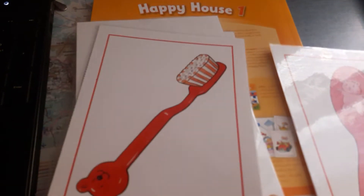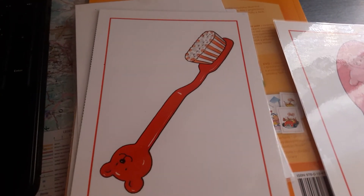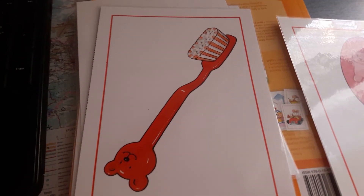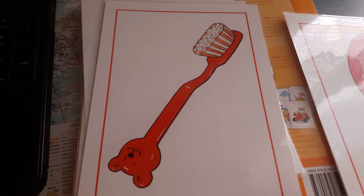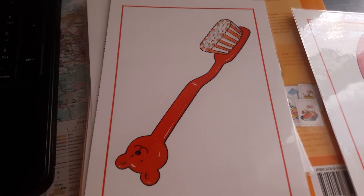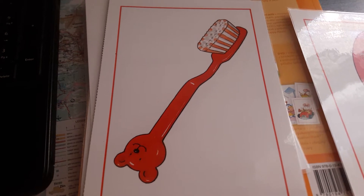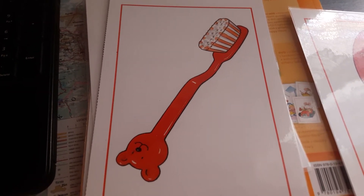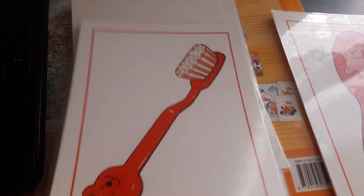And what is this? A co bude tohle - to bude další nápověda. What's this? Ano, to je zubní kartáček, šikulky! And in English it is a toothbrush. Říkejte se mnou: toothbrush. Tooth je zoubek a brush je kartáč, takže toothbrush je kartáček na zuby.